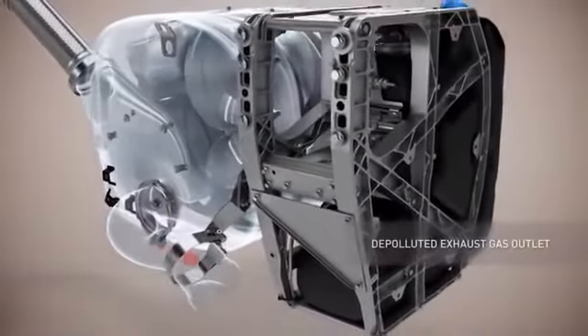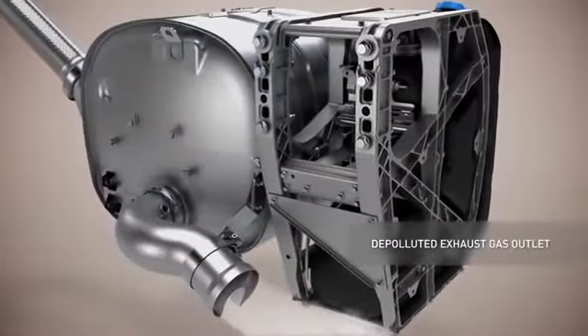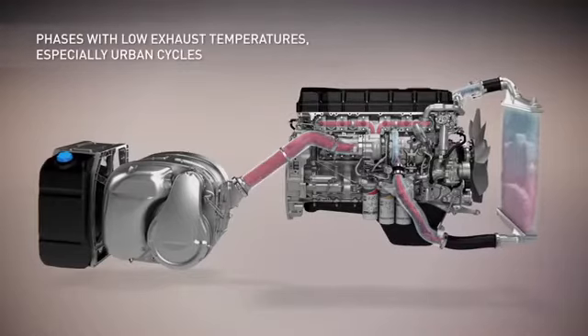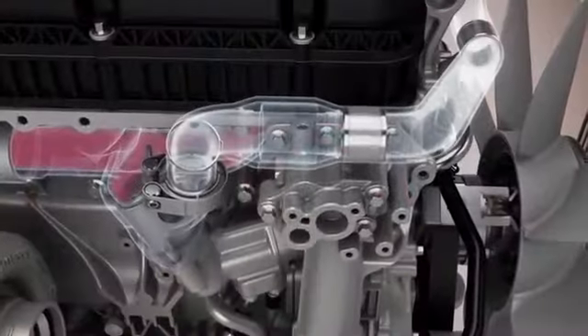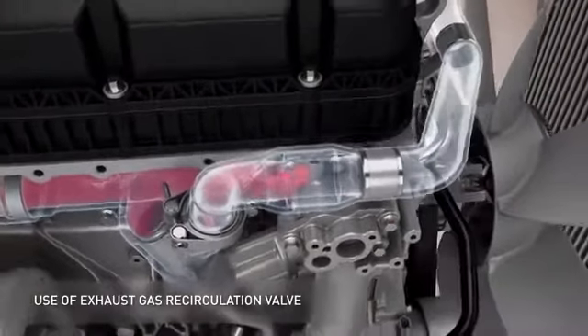The cleaned gases are then discharged through the exhaust. This is what happens during periods of low engine temperature, which is the case during urban cycles for example.